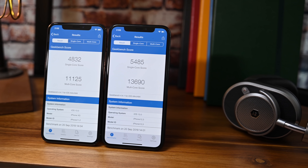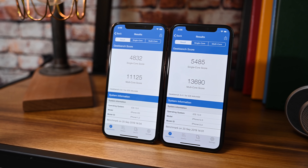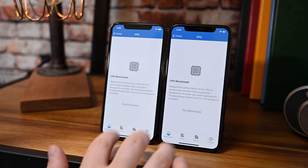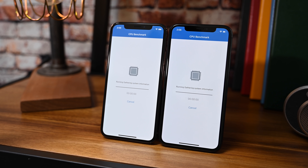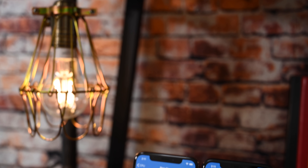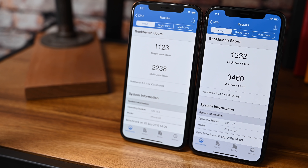Before we dig into the cameras, let's look at the performance improvements with that A13 Bionic. We started with Geekbench 4 to compare it to previous numbers. The iPhone 11 Pro significantly outperformed the iPhone XS. We then ran Geekbench 5 and were blown away again by how much better the iPhone 11 Pro was doing. We got a 3460 on the multi-core and only 2238 on the XS, so there's a big difference, especially in multi-core performance.